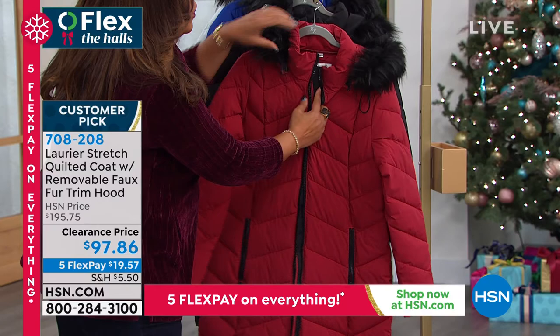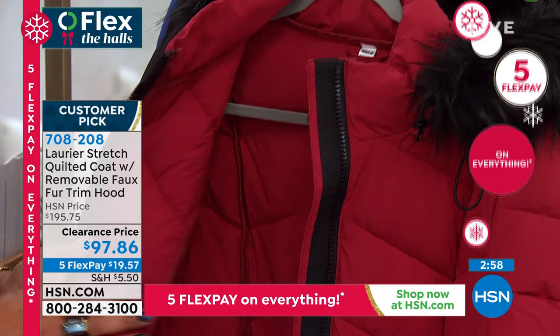It zips up so that you're not cold around your neck and your décolleté, and it has double zippers. Read the reviews on this, you guys — it's a customer pick. It's one of those puffy coats that's not too puffy. It's not going to make you look bigger.